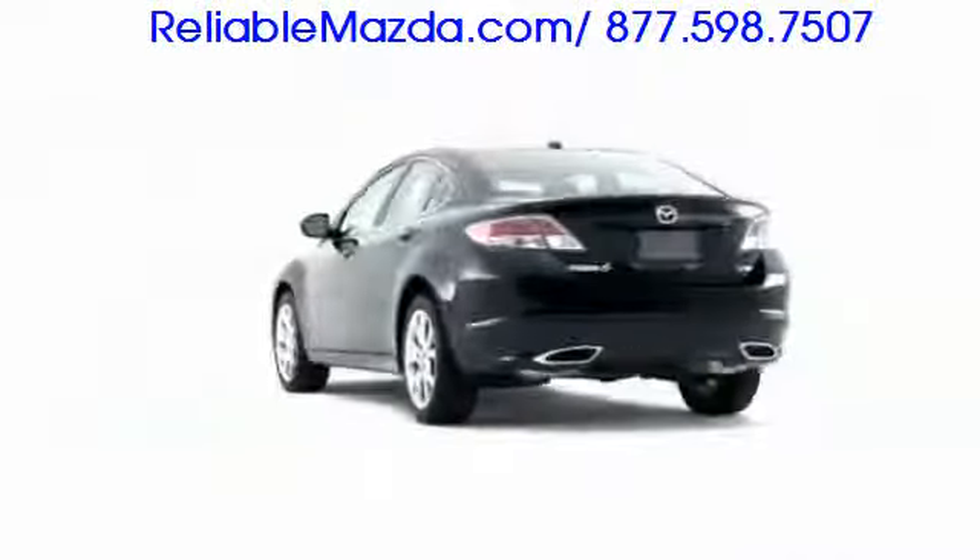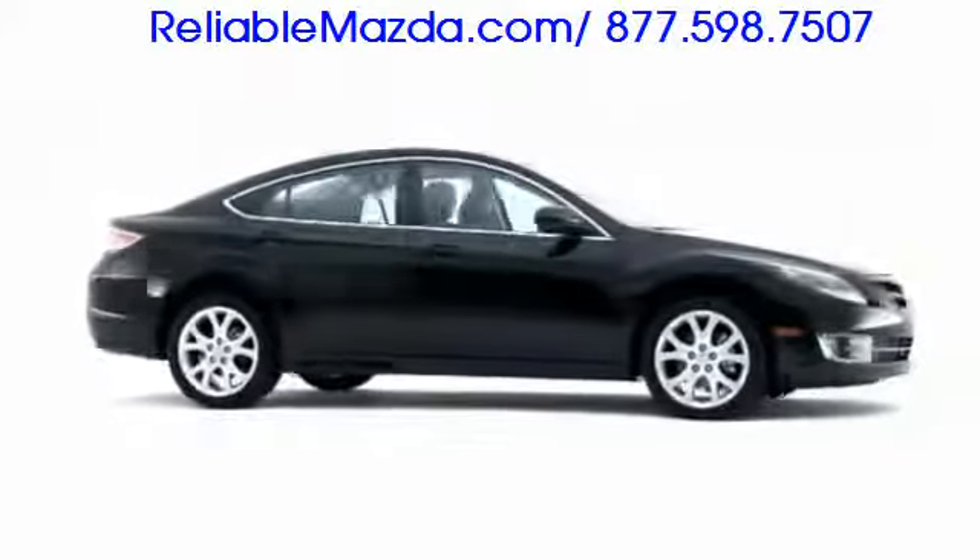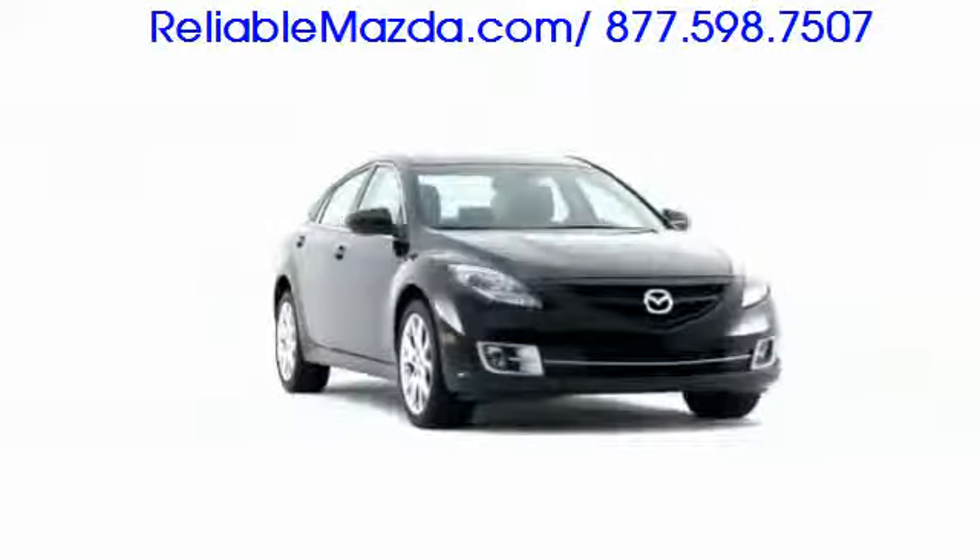The 2009 Mazda 6 represents the successful evolution of a first-generation hit, maintaining Mazda's signature zoom-zoom personality.